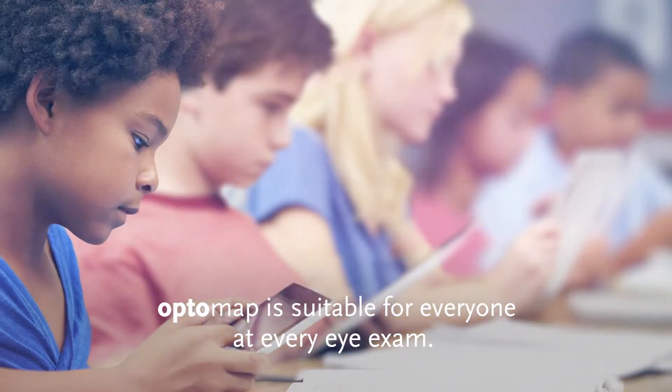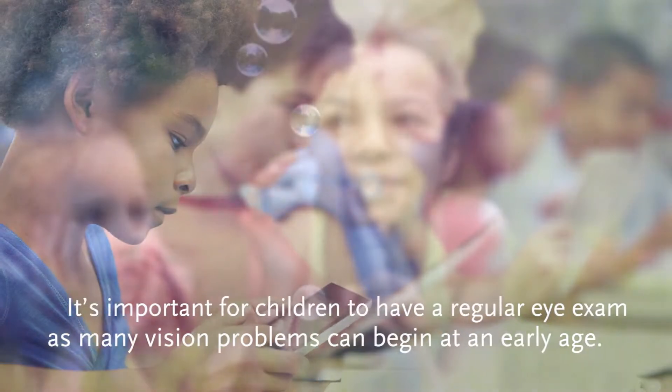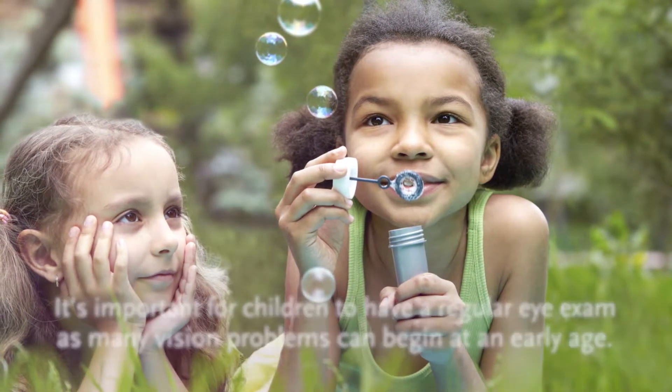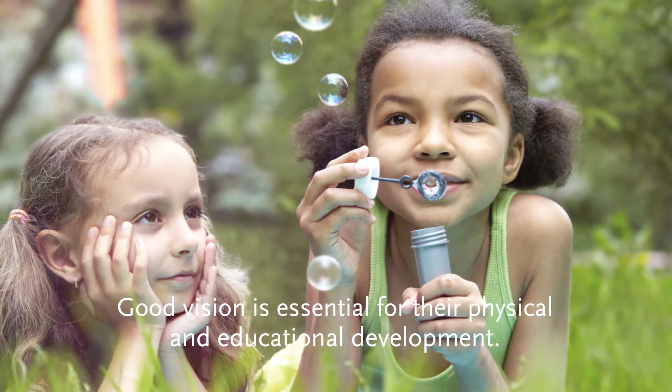OptoMap is suitable for everyone at every eye exam. It is important for children to have a regular eye exam as many vision problems can begin at an early age. Good vision is essential for their physical and educational development.